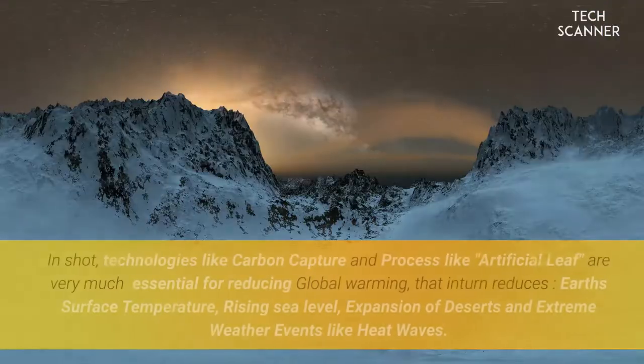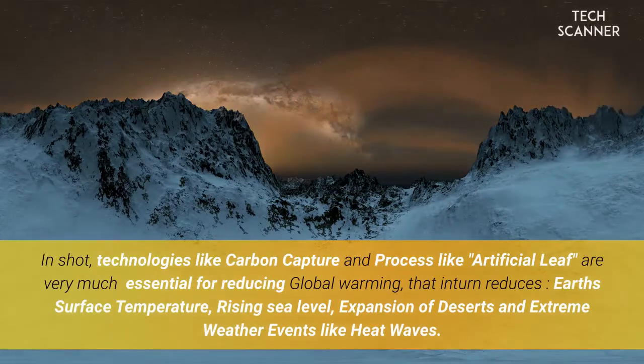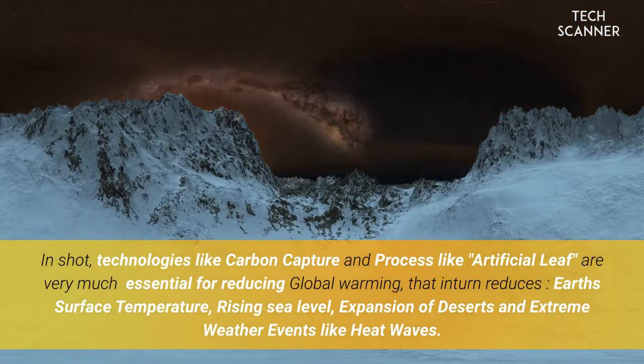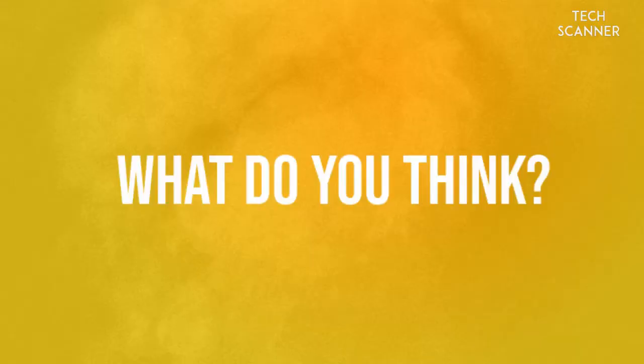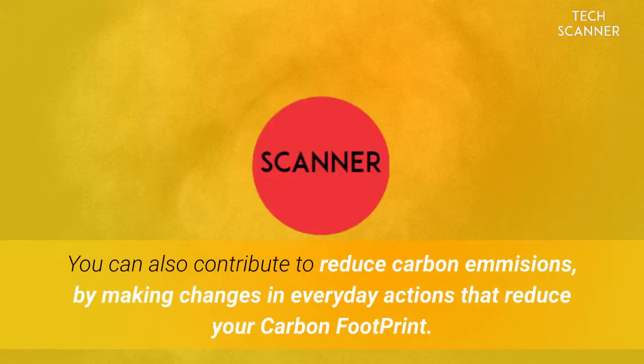In short, technologies like carbon capture and processes like the artificial leaf are very much essential for reducing global warming, which in turn reduces rising surface temperatures, sea level rise, expansion of deserts, and extreme weather events like heat waves. What do you think — have you ever been concerned about the impacts of climate change?